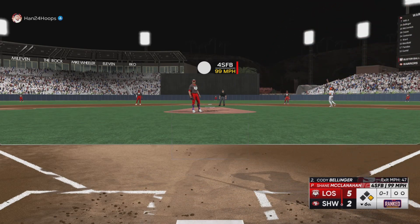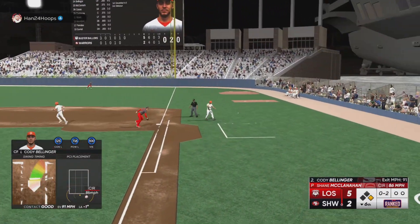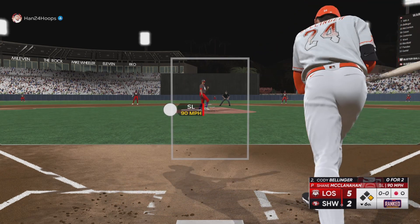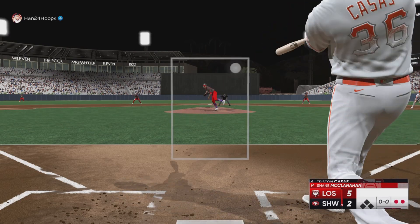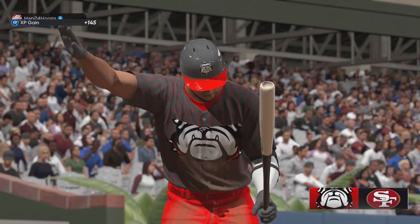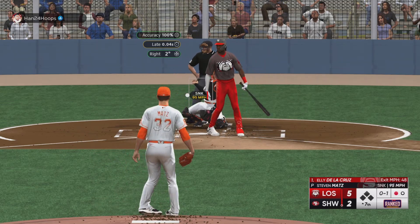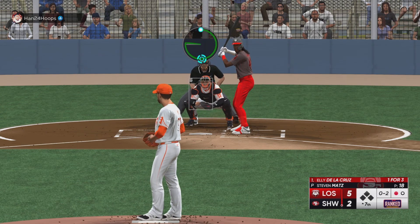He went up pretty much all at-bat last time. Not gonna send a runner — he's got 99 speed. Another strikeout with Bellinger — I'm falling behind and just getting out so easy. First pitch of the ball game I threw was a base hit, he stole second, got the walk, then the two-run double with Acuña.